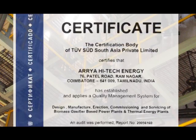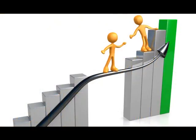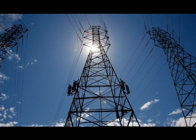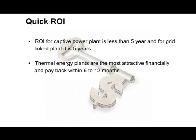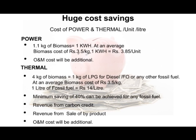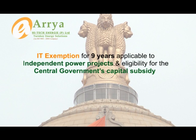Quality assurance is a part of the AHE promise. This is the only design where rigorous tests have been performed over a wide range of fuels. Choosing AHE means choosing better productivity and enjoying large cost savings on energy — an alternative energy source that helps you gain a competitive advantage. The low capital cost, quick ROI, accelerated depreciation, huge cost savings, IT exemption for nine years applicable to independent power projects, and the eligibility for the central government's capital subsidy make this a smart choice.